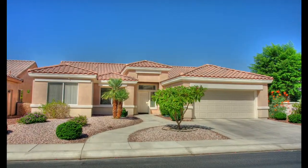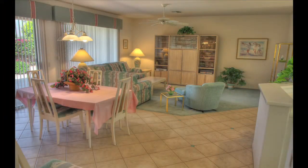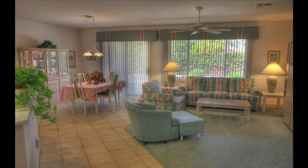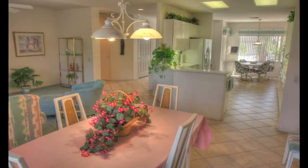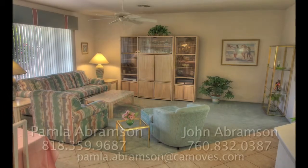A grand entryway with 12-inch diagonal tiles leads you into this wonderful home that features three bedrooms plus a den office, two bathrooms, and over 2,000 square feet of living space. The great room design is very comfortable and includes plush carpeting,